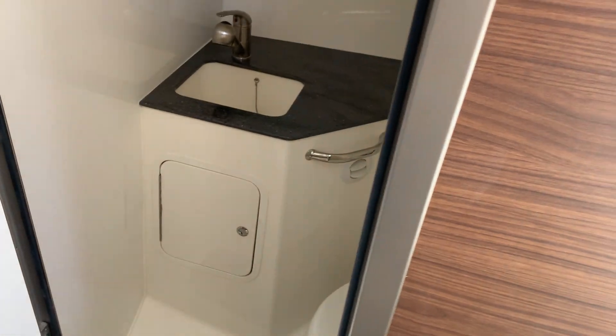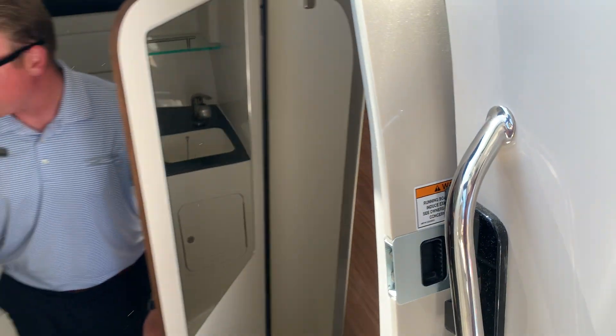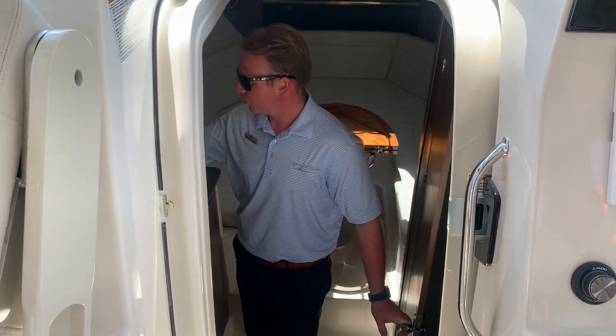Bathroom compartment, refrigerator, Kenyon electric cooktop with a microwave.